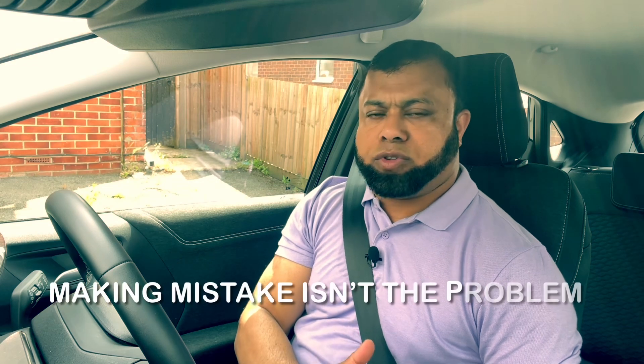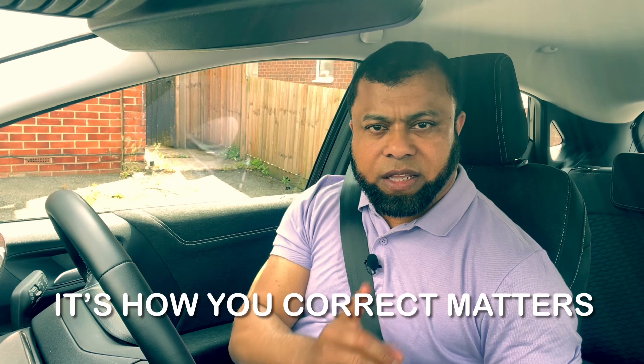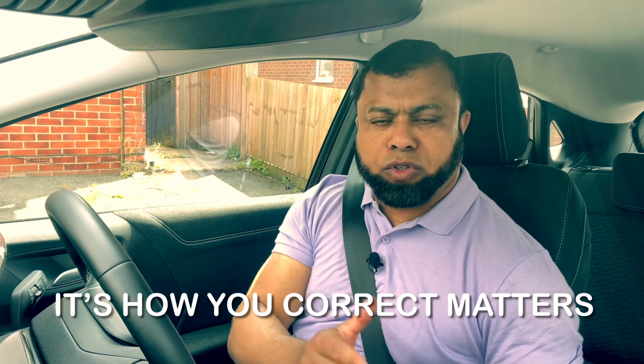As soon as you make a mistake, what the examiner is looking for is to see what action you take to correct the mistake. So it's your job to make sure that you find the right action to correct the mistake. On practice, as we drive, I'm going to show you some examples so that you understand that if you make a mistake in the driving test, it doesn't mean you fail.